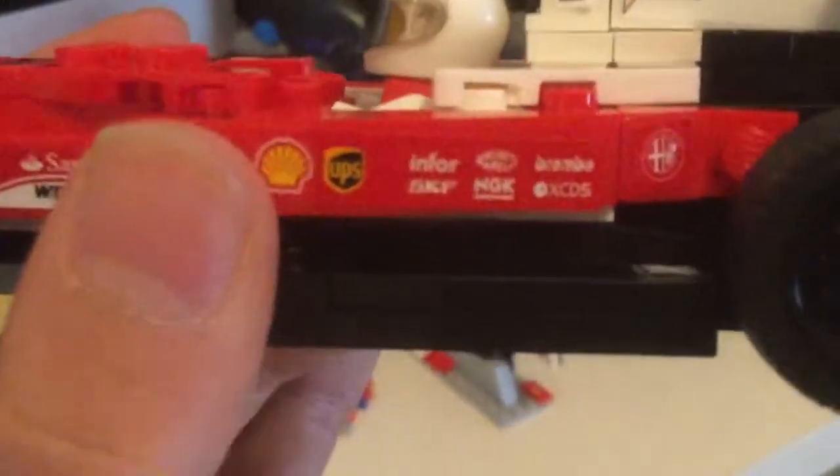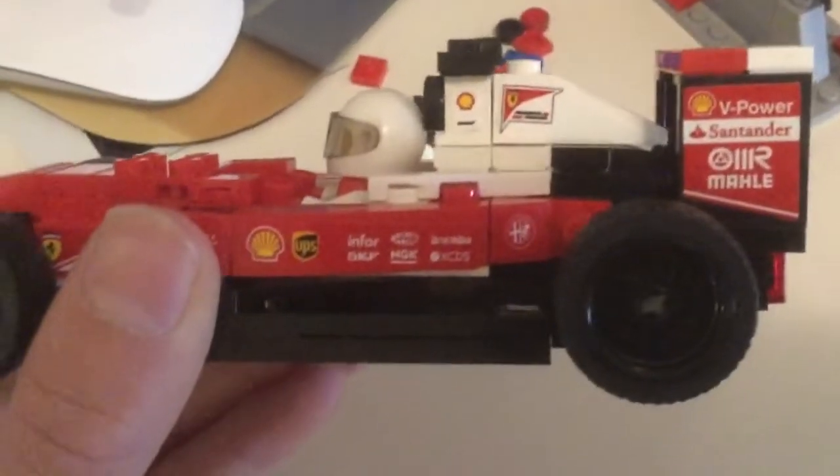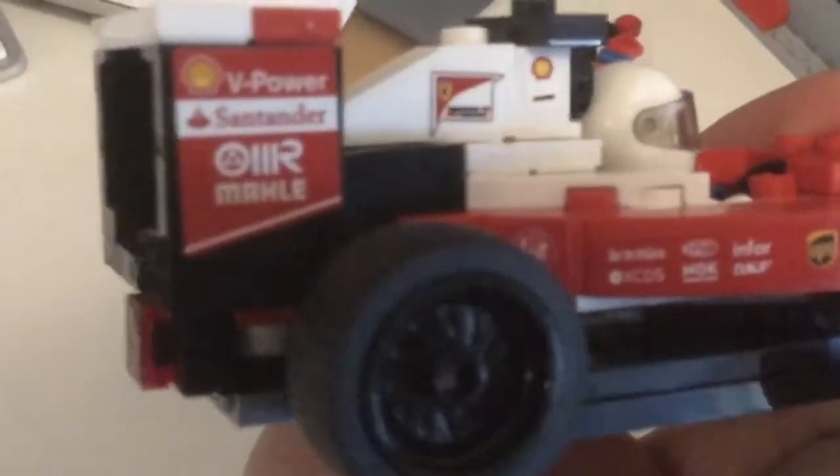It has the Shell logo and the HUPS logo. My arm's tired. And then it has other logos like Infor, SKF, NGK, and XCDs — that kind of reminds me of Xbox. And on this side it's just the same.